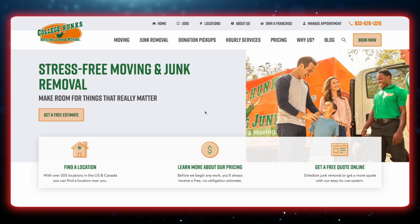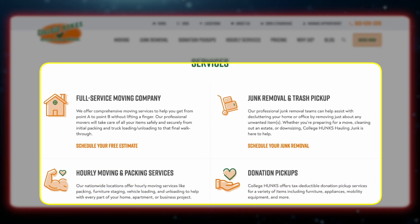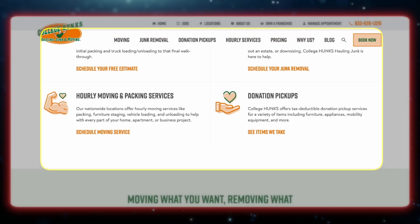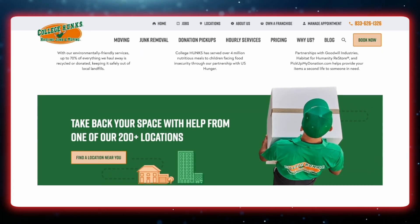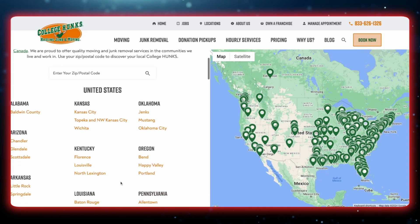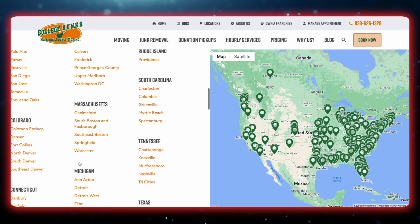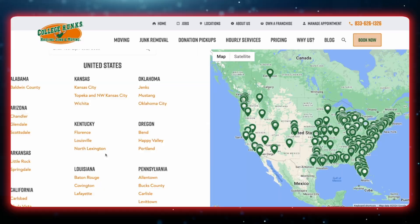College Hunks Hauling Junk is a good example of homepage structure. They have a clear title — 'Stress-Free Moving and Junk Removal' — and a list of services linking out to different sections: moving company, junk removal, donation pickups. They also allow you to link out to all their different location pages from the homepage. This shows Google that all of these pages are important, and you can get to any location or service page within just a couple of clicks.